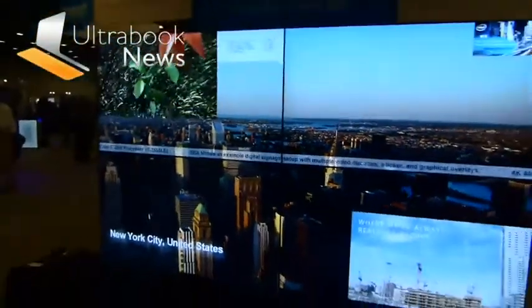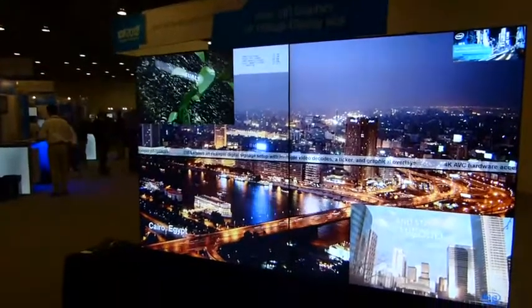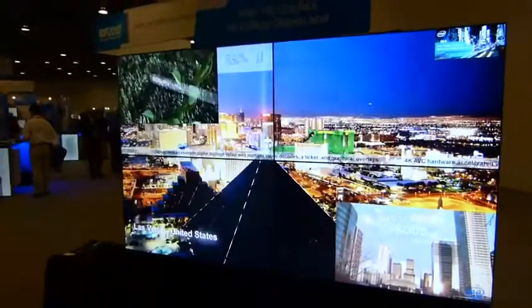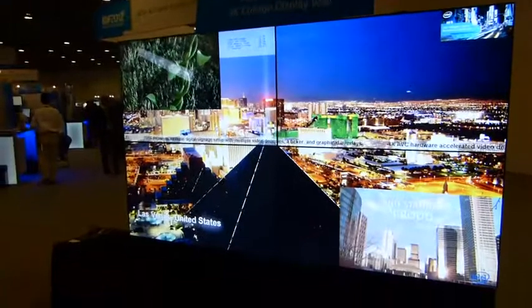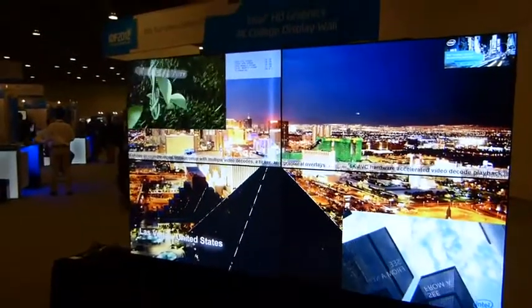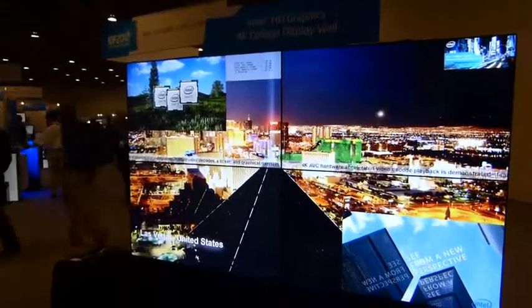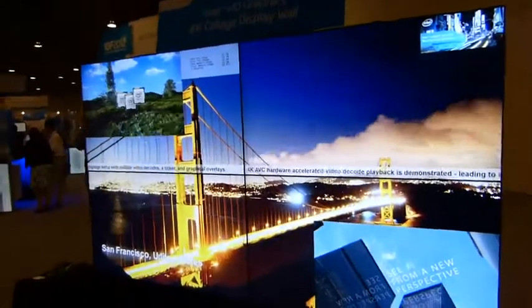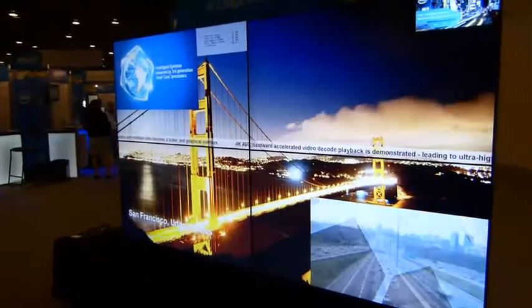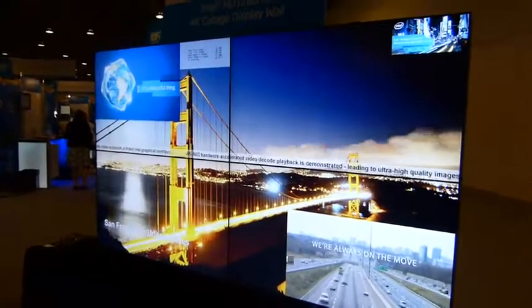So this is Ivy Bridge actually doing 4K video. The guys from Intel tell me it's been tested in the labs at up to 150 megabits per second, and it's working in hardware — which is interesting to me, because I understood that the Ivy Bridge hardware decoder could only handle up to about 60 megabits per second. I'm going to try and find out more about how Ivy Bridge is able to decode up to 150 megabits per second of 4K video.